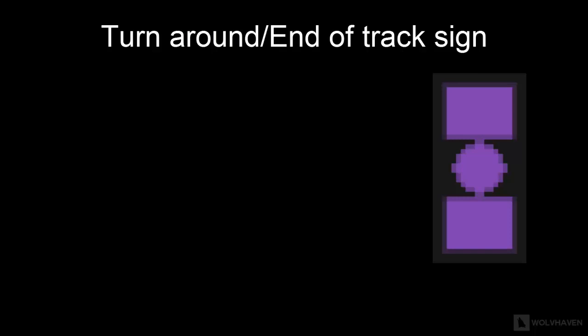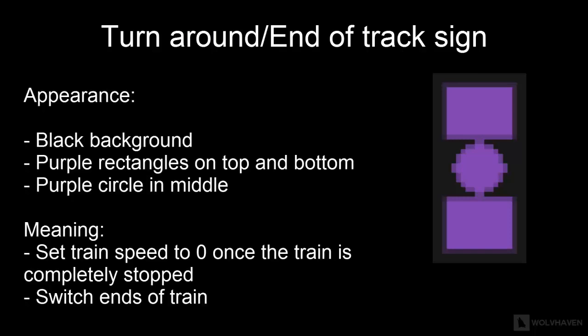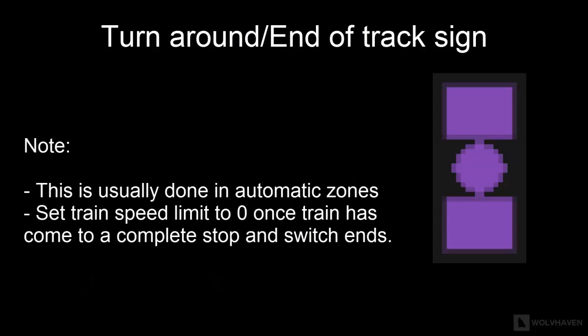The final sign you will need to be familiar with is the turnaround end-of-track sign. This sign is usually black in color with two purple rectangles on the top and bottom and a purple circle in the middle. This means you should quickly get out of your end of the train and switch ends. This is usually done in automatic zones. As a precaution, all drivers should set their train speed to 0 once they have heard the train stop sound.